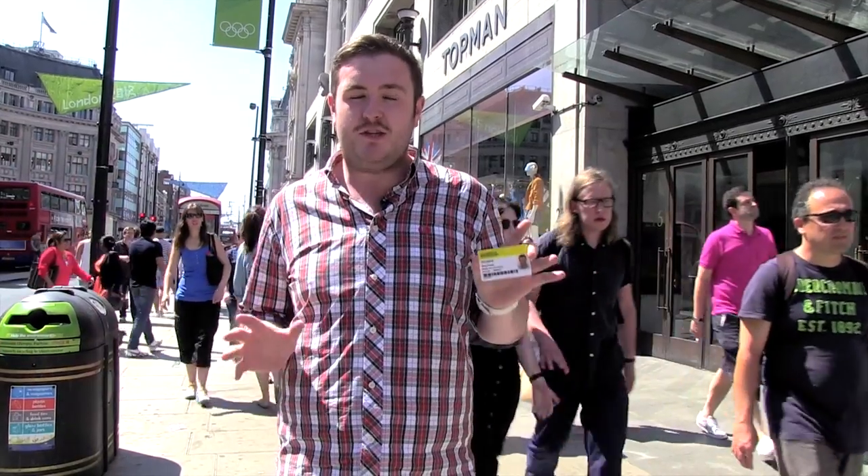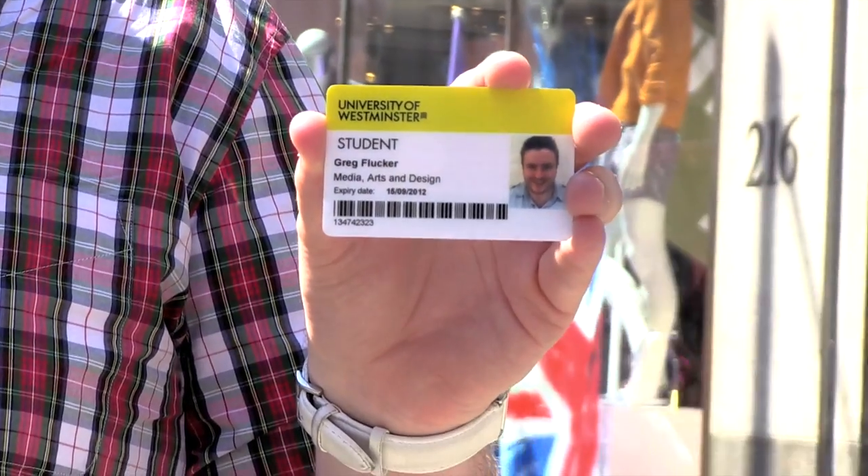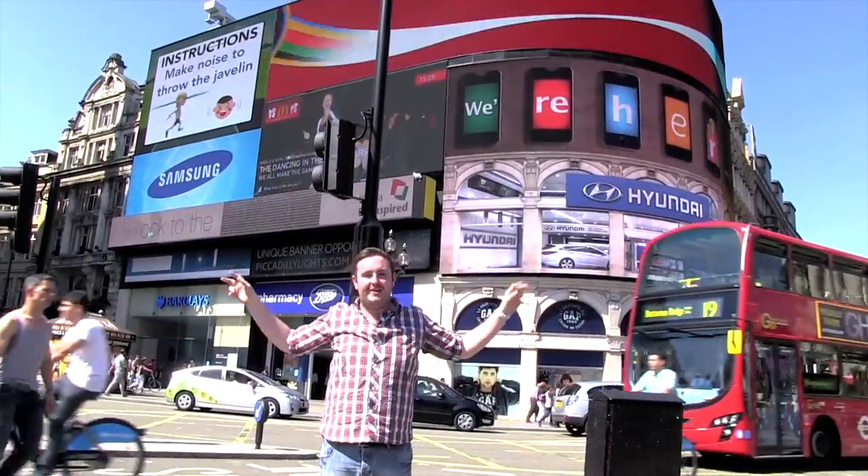Your student card is your lifeline to shops in London. Ask if they do a student discount and if so, flash your card for up to 20% off. Take a short walk down Regent Street and you'll arrive here at the iconic Piccadilly Circus.